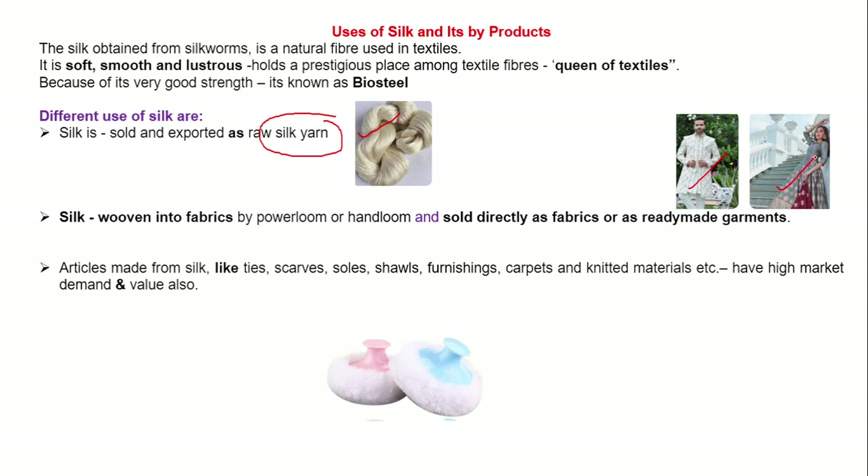Articles made from silk like ties, scarves, stoles, shawls, furnishings, carpets and knitted materials etc. have high market demand and high market value also.